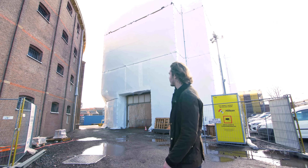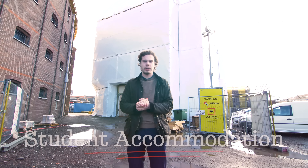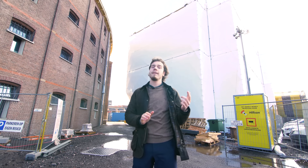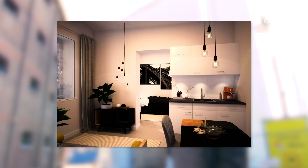The building you see behind us is the student accommodation building. Not only can you study here, but you can actually live here as well. We have 250 studio apartments available for our students. You can start living here from September onwards, and we'll put some pictures up so you can see the inside as well.